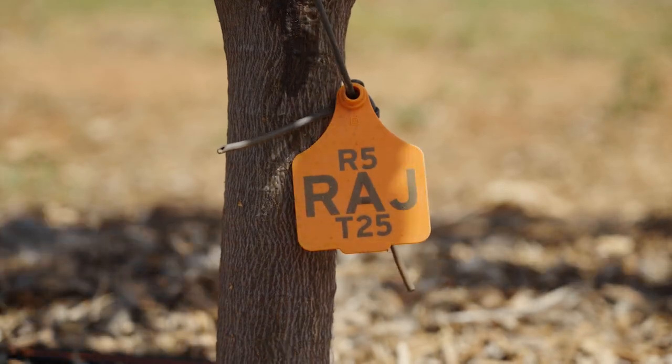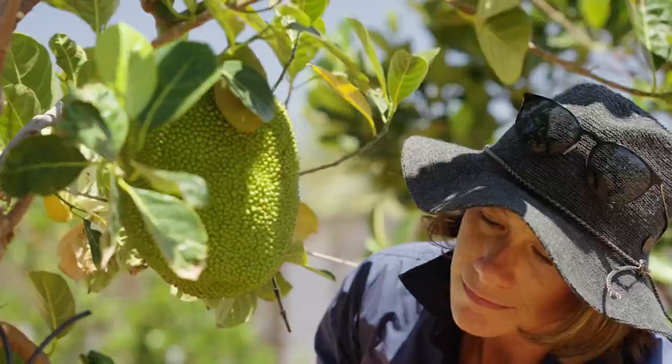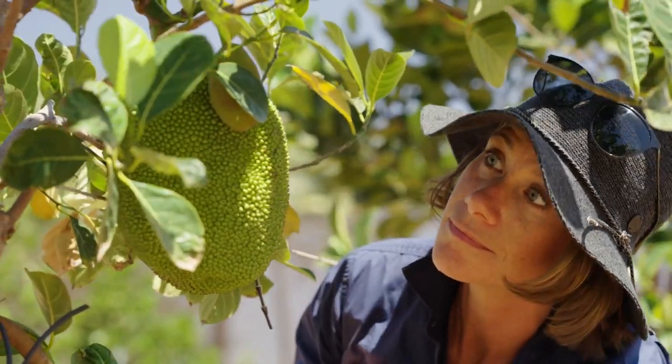The Rajang variety is one of the more popular varieties grown in Australia, particularly in the Northern Territory, and it's got a really good market value.